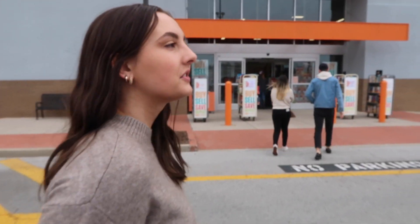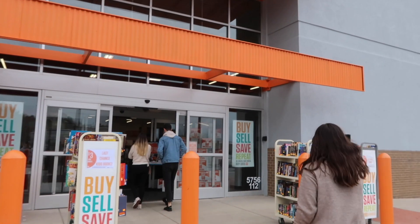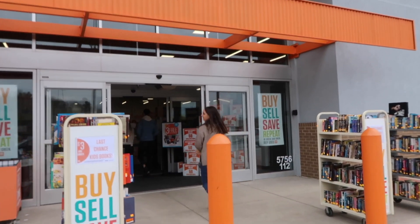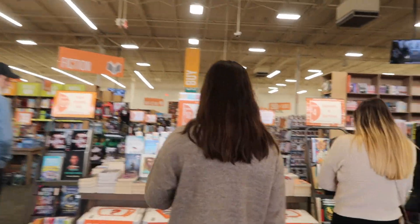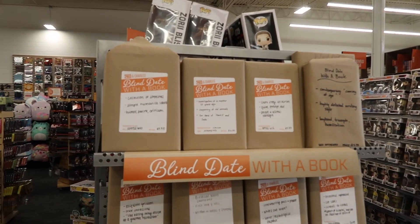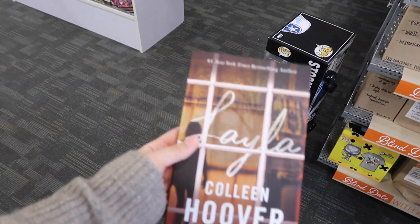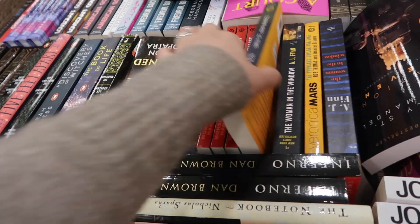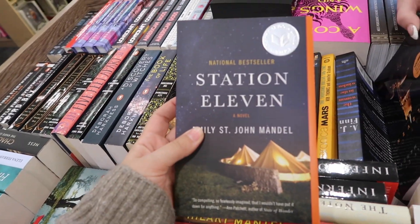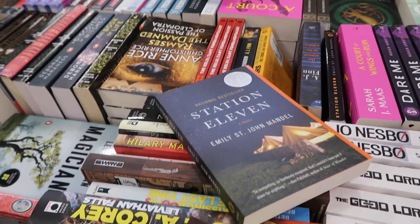We're at Second and Charles now — the third bookstore of the day. Will I buy anything else? Probably. It's not the movie cover — maybe I'll get this one. We'll both get it then. I'll put this one back because I have it on my Kindle already.